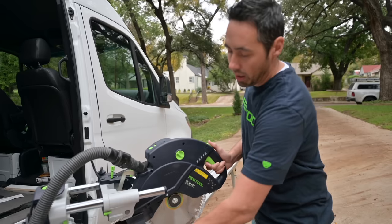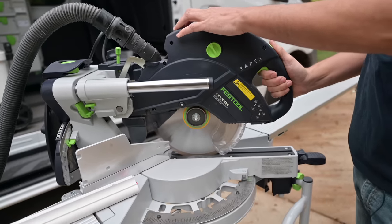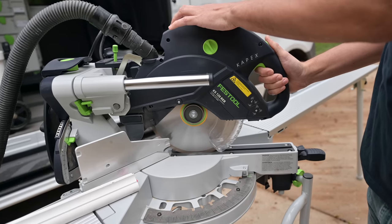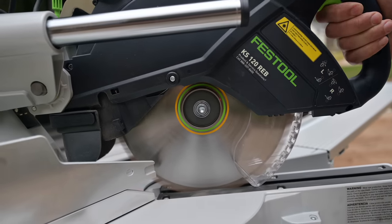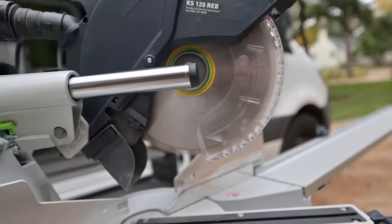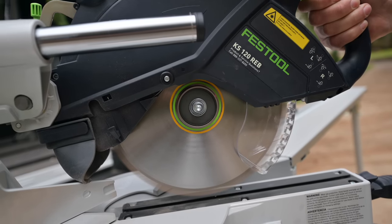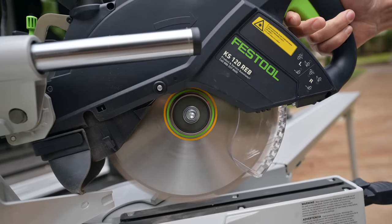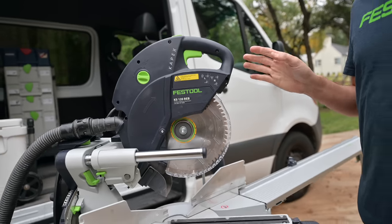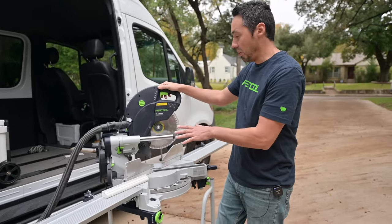I'll run through it so you can hear the different RPMs. That's all the way up, and I'll turn it down - that's all the way down. Look how slow that blade is spinning. Back to full throttle. Most other miter saws are always at full throttle, so it's just cool that you can adjust it. That's amazing.